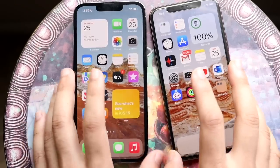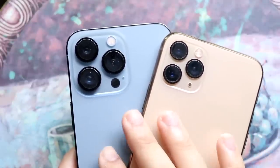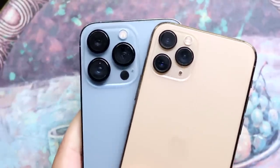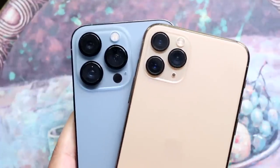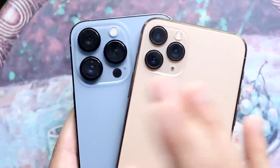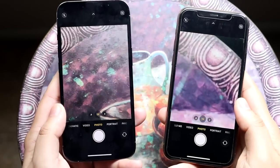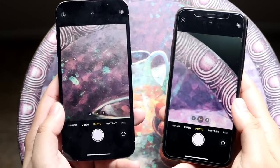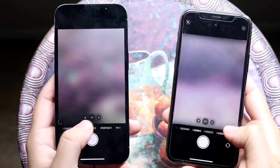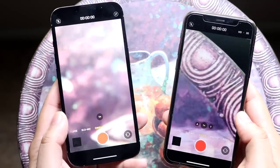Now for a quick camera comparison — the full one will come next week. Both have triple camera setups: ultra-wide, wide, and telephoto. But look at the massive size difference in the camera sensors on the 13 Pro. There's also no LiDAR sensor on the iPhone 11 Pro. Both shoot 4K 60fps on the front and back, so the video resolution options are the same.